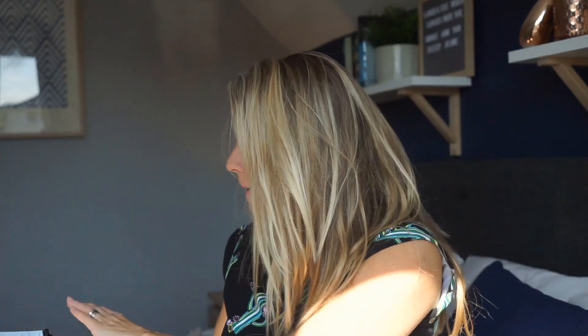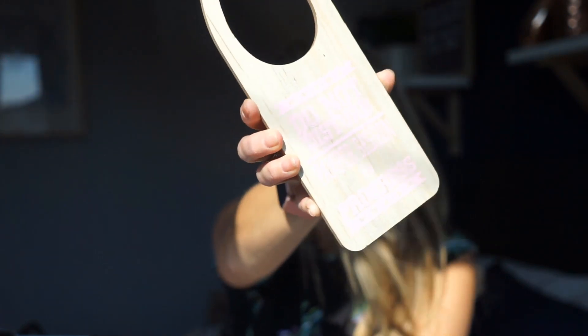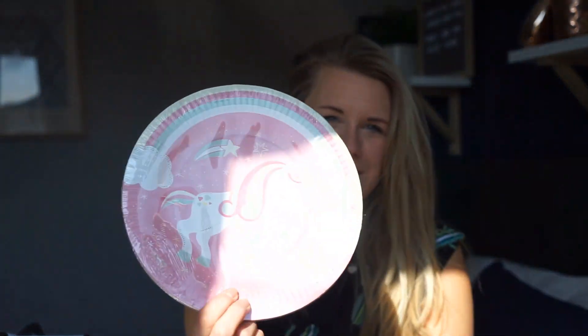Daisy's having a pamper party for her birthday and I bought this 'Do Not Disturb — Pamper Session in Progress' sign. It was actually in the sale area for 50p. Once her party's done I'll pop it on her door because I think it's super cute. And there are some unicorn plates — there's a bit of a theme going on here!